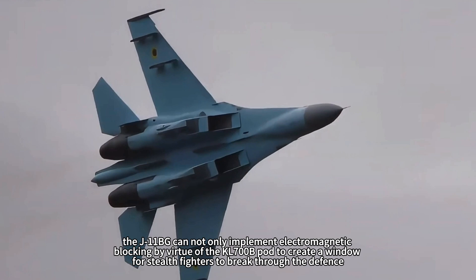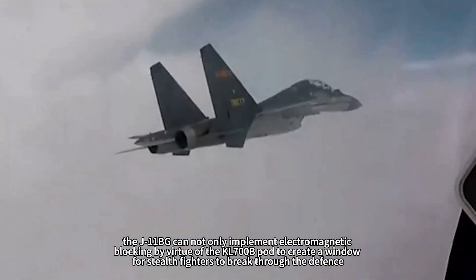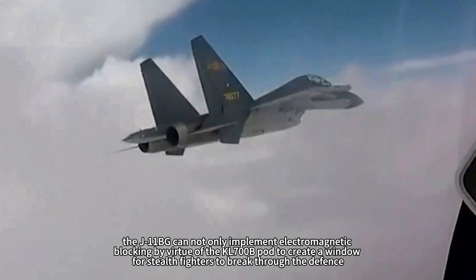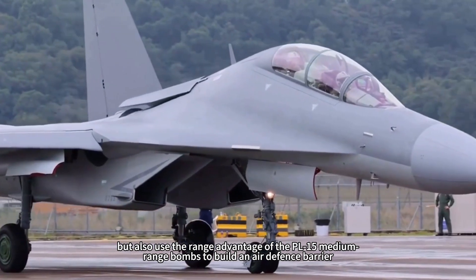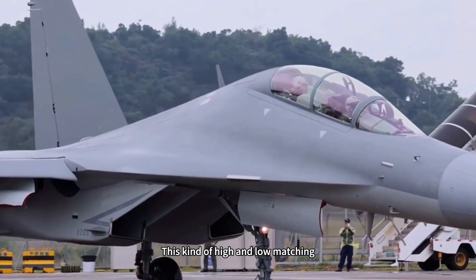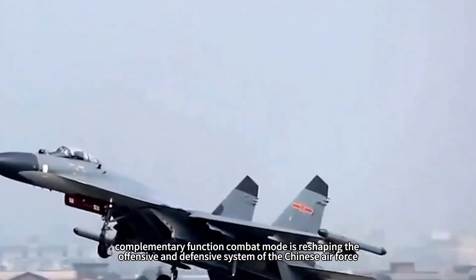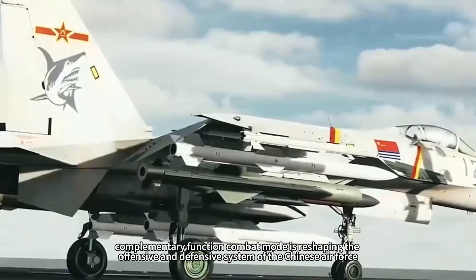The J-11BG can implement electromagnetic blocking via the KL-700B pod to create a window for stealth fighters to break through the defense, and also use the range advantage of the PL-15 medium-range missile to build an air defense barrier. This high-low matching complementary combat mode is reshaping the offensive and defensive system of the Chinese Air Force.